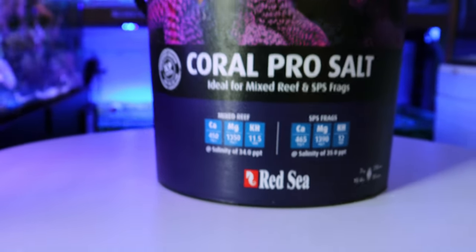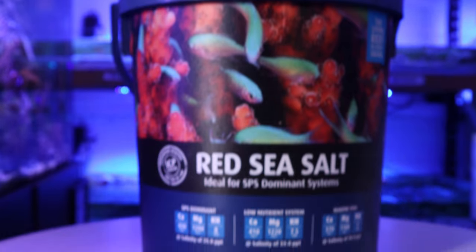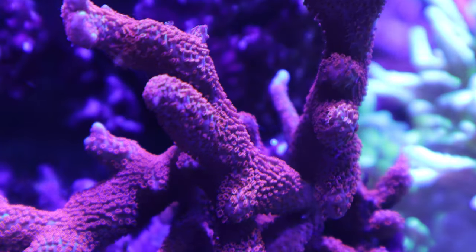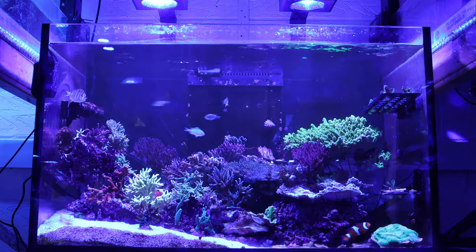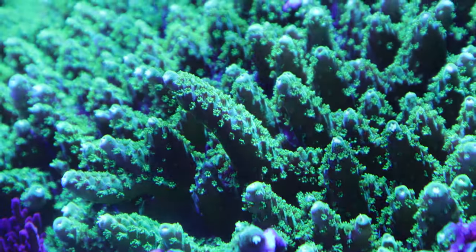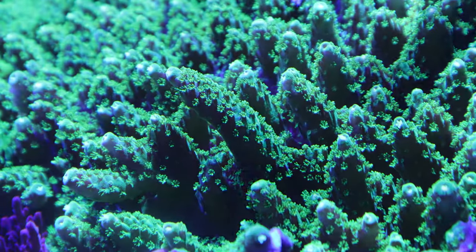It's important to note that one is not better than the other — it may seem like Pro is superior, however this is determined by the type of aquarium you have, which would have different needs and concentration of elements. It also comes down to what type of aquarium you are running, and whether you need higher alkalinity, want your corals to rapidly grow, or instead want to focus on coral pigmentation.